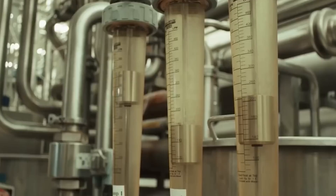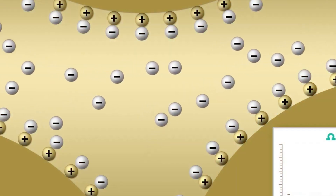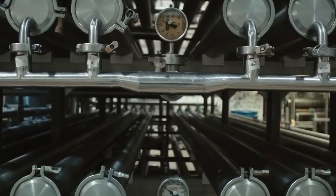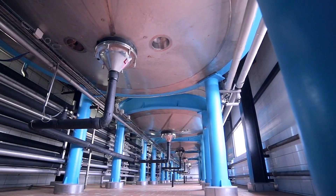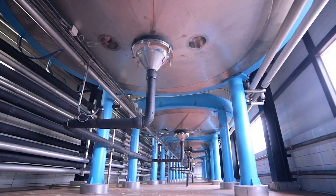These filtration membranes have pore sizes measured in micrometers, allowing only specific molecules to pass through while retaining the valuable whey proteins on one side of the membrane. Ultrafiltration represents the most precise separation method, where filtered liquid whey passes through specialized porous membranes designed with specific pore sizes. These membranes allow water, minerals, and smaller molecules to pass through while retaining the larger protein molecules and preserving their structure.